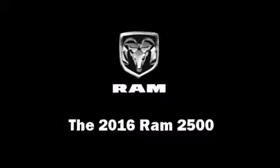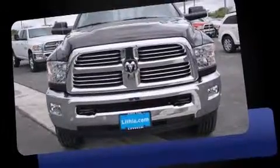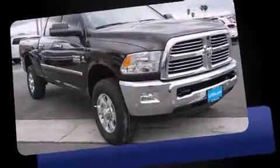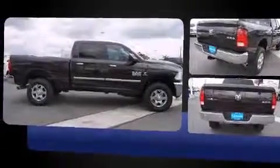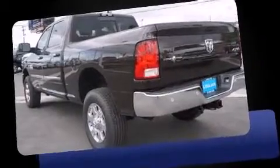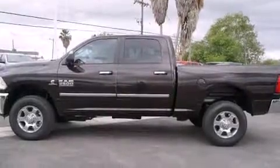The 2016 Ram 2500 — this four-door, five-passenger truck offers the features and options for which you've been searching. It features an automatic transmission, four-wheel drive, and a refined six-cylinder engine. Turbocharger technology provides forced air induction, enhancing performance while preserving fuel economy.